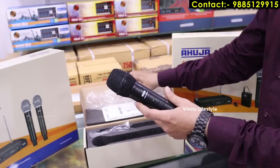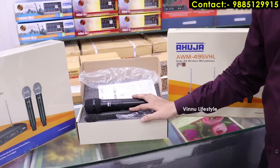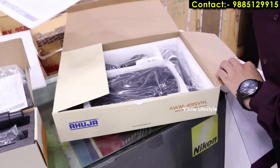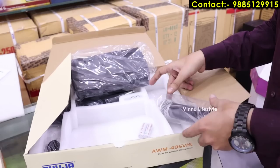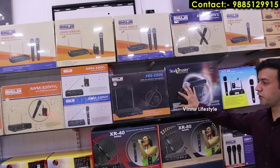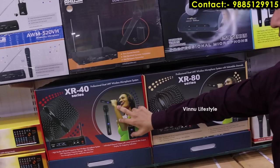The wireless microphone cost starts from 3,000 rupees, going up to 5,000 rupees depending on the combination. AUJA has different models: receiver with hand mic, receiver with single hand wireless microphone, receiver with collar and hand microphone. We carry Studio Master series and AUJA series, starting from 3,000 rupees, 5,000 rupees, up to 10,000 rupees.